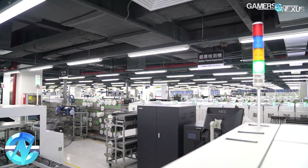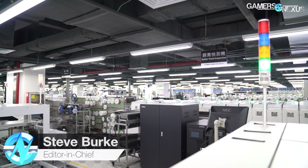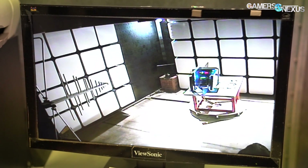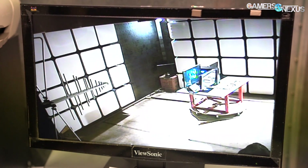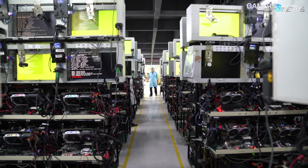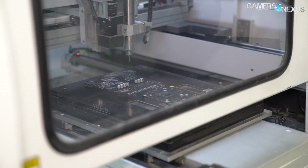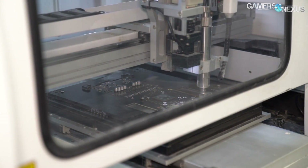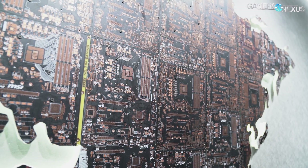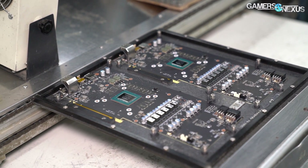MSI's video card and motherboard factory in Shenzhen, China, complements the company's Taiwan-based headquarters that we previously toured, which handles most of the product engineering, radiation, EMI, and compliance testing done for MSI. The Shenzhen factory has some unique tools like a socketable GPU testing machine and hosts 15 surface-mount technology lines responsible for manufacturing a combined total of 2.6 million motherboards and video cards per month. This video looks at the video card section of MSI's Shenzhen factory.